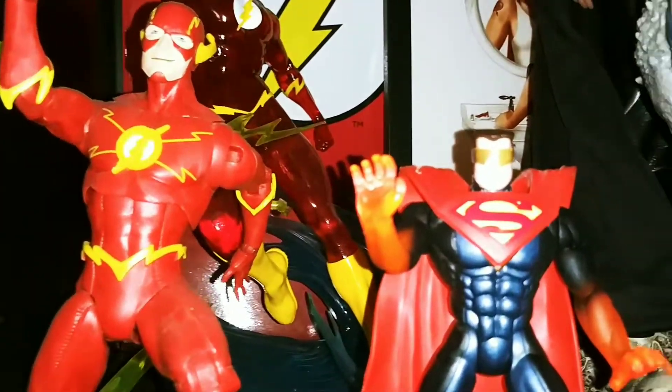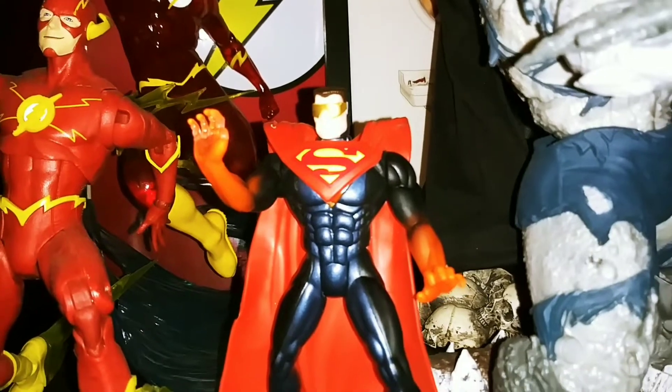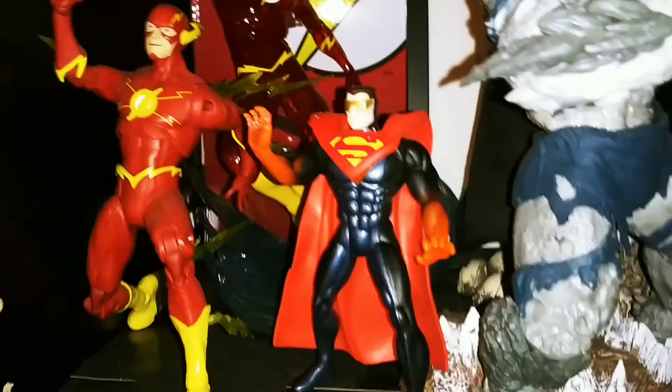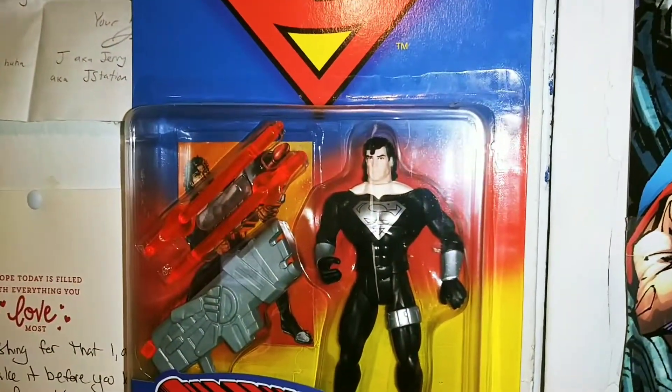But anyway, back to the figure that this is about — the Eradicator. Eventually when I pick up Steel, I'm probably gonna display these Kenner figures on a shelf by themselves. And I may even unbox the Superboy and Black Suit Superman to go with them on the shelf. That's it for day 36 — I'll catch you guys tomorrow for day 37. Peace.